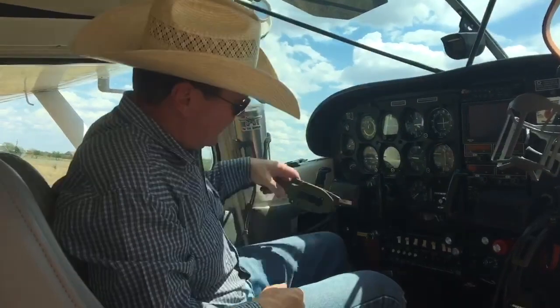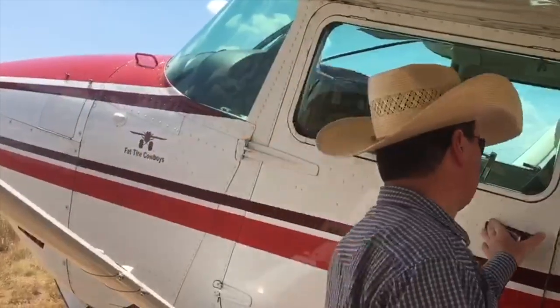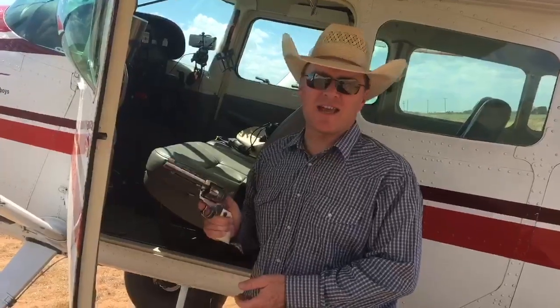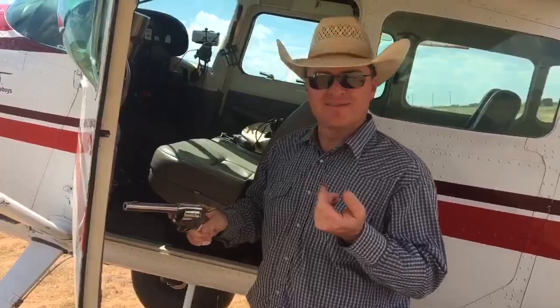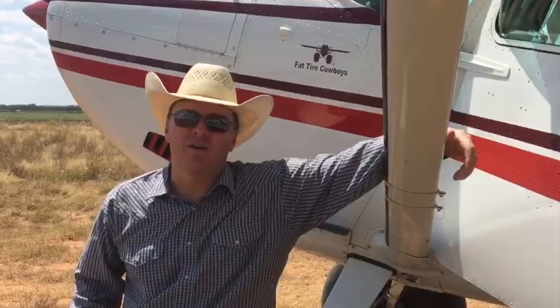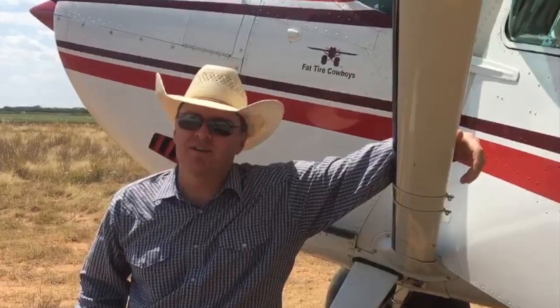Number six is my knife. A cowboy always has his knife, and it's a plus if it matches the interior. Finally, number seven — because every Skywagon needs a smoke wagon. My wagon may be overweight and underpowered compared to theirs, but if you don't have these essential mods, you ain't no Fat Tire Cowboy.